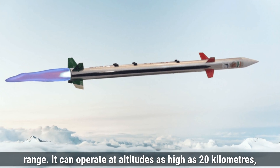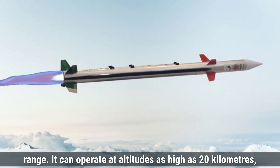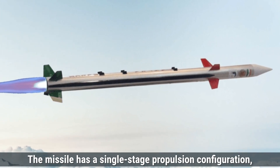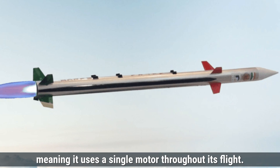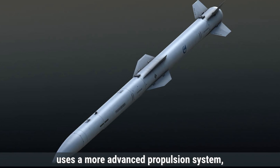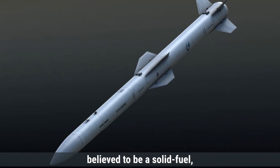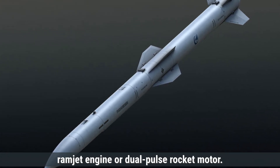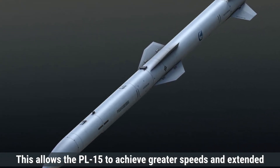It can operate at altitudes as high as 20 kilometers, allowing it to hit targets at various heights. The missile has a single-stage propulsion configuration, meaning it uses a single motor throughout its flight. The PL-15, on the other hand, uses a more advanced propulsion system, believed to be a solid-fuel ramjet engine or dual-pulse rocket motor. This allows the PL-15 to achieve greater speeds and extended range.